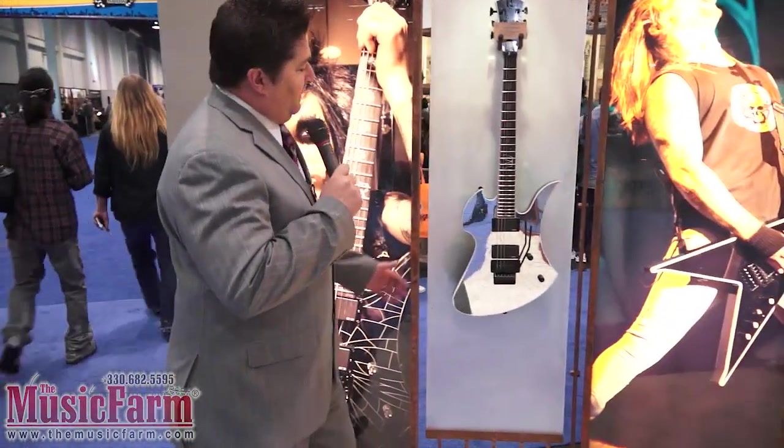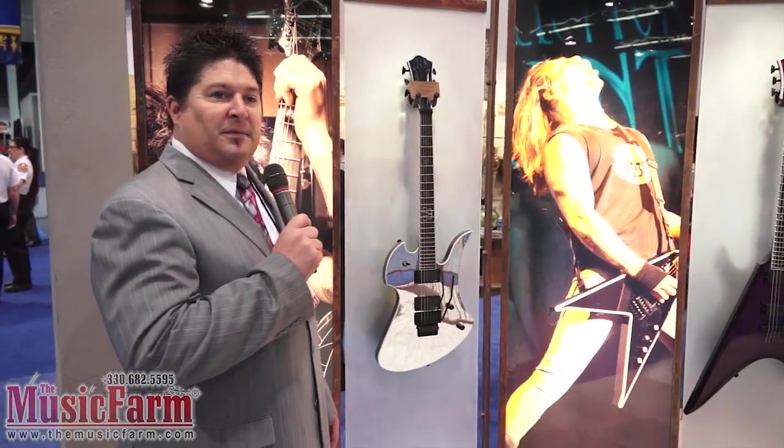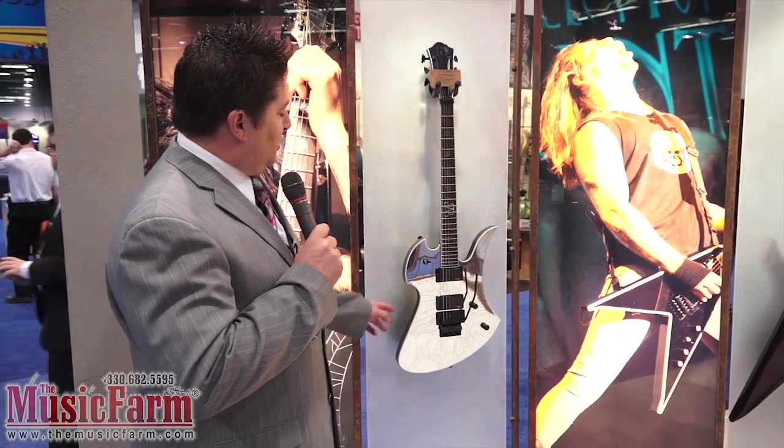We're going to start with Jakey Pitts from the Black Veil Brides. This is his Mockingbird, loaded with EMGs, an original Floyd, and a cracked mirror finish. These guys are classic legacy players. It's an 81 and an 85 he's got in this.